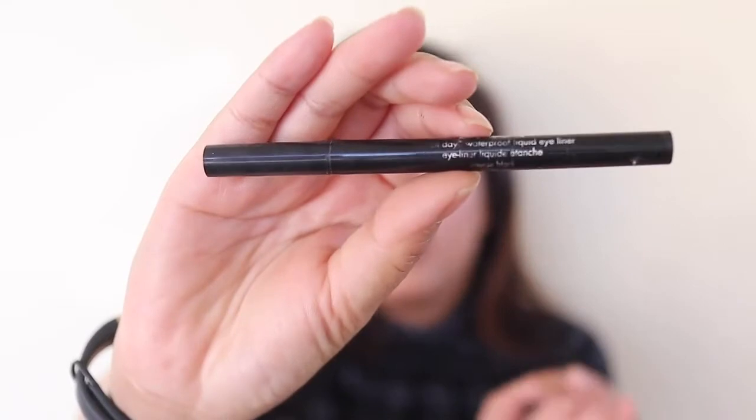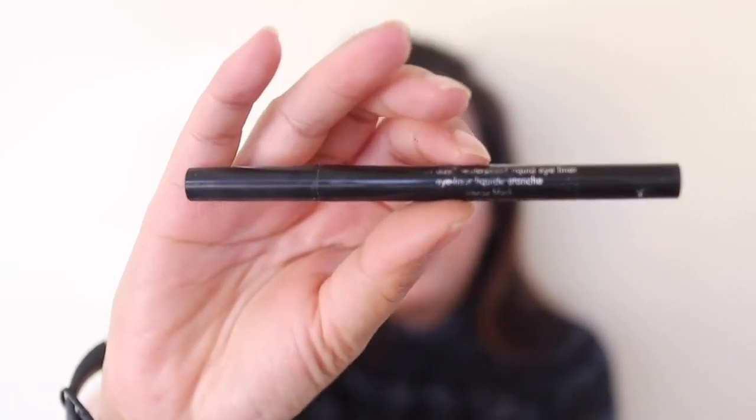I also have the Stila Stay All Day Waterproof Liquid Eyeliner — one of the best eyeliners I've ever tried — but it has already gone dry and I can't make a single line with it, so it's time to go. The NYX Tinted Brow Mascara doesn't do anything for my brows — it doesn't hold them in place, has no fibers, and now the lid has cracked so the wand gets left behind when I try to pull it out.